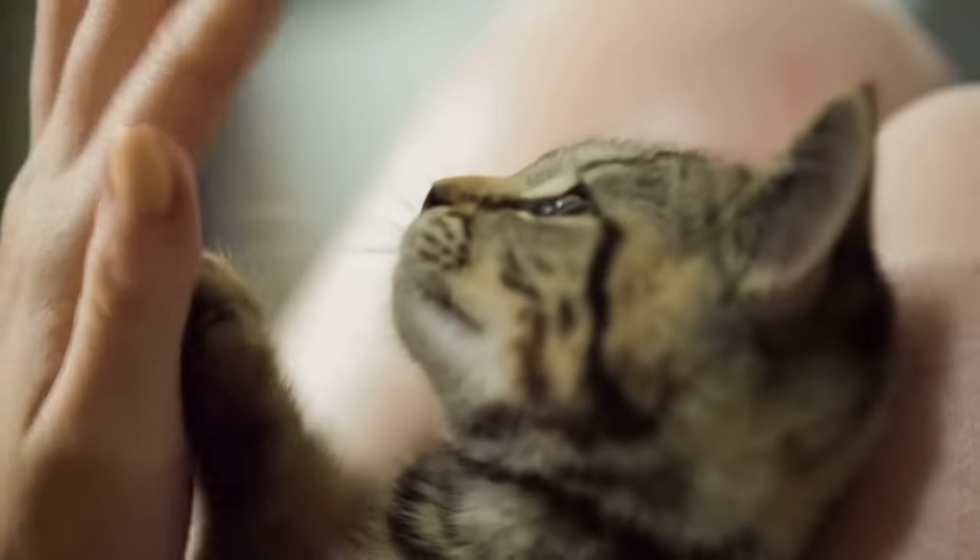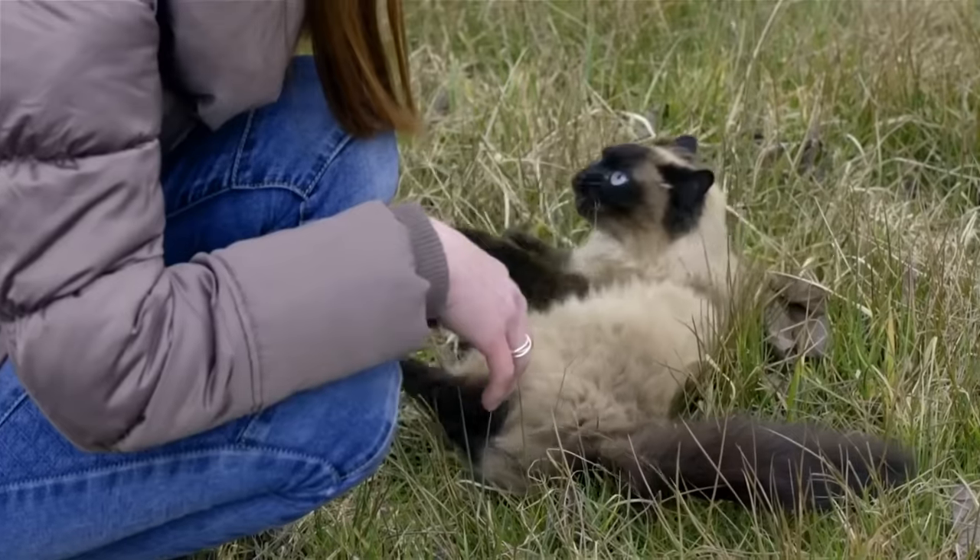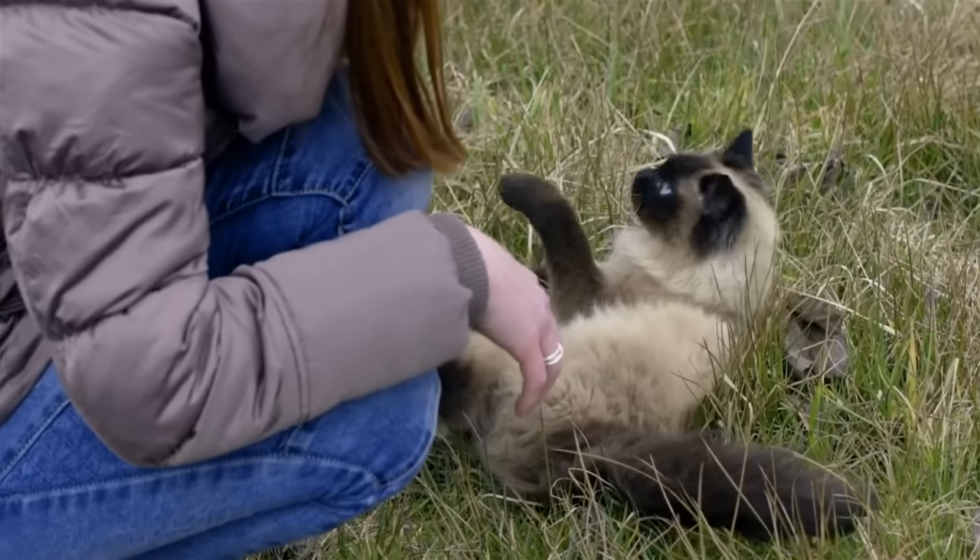So how do you know when your cat has had enough? Pay close attention to their body language. If your cat's tail starts to twitch, it's time to give them some space.